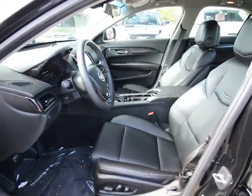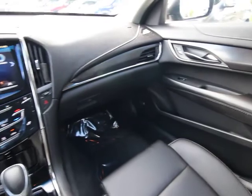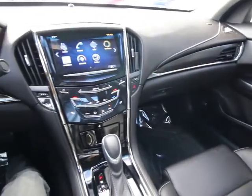Sirius satellite radio. Remote keyless entry. Brake assist. Panic alarm. Tachometer. Leather seats. Overhead console. Tilt steering wheel.